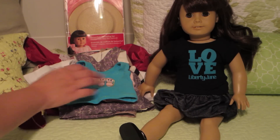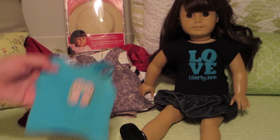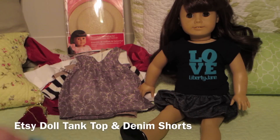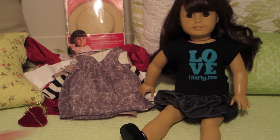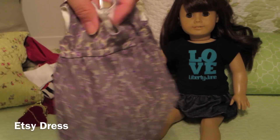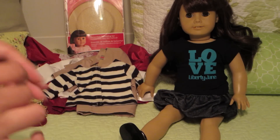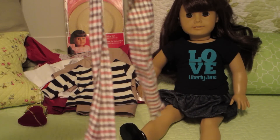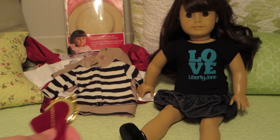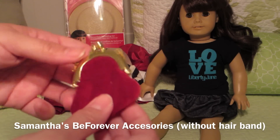I thought it would be fitting that her makeover outfit should be included. This was one outfit I got from Etsy — I can't remember the seller — it's a one-of-a-kind outfit. And then this dress from Anique's Boutique that I got a while back — I think it's so pretty. She's also going to come with her original Samantha ribbon, which is washed and clean.